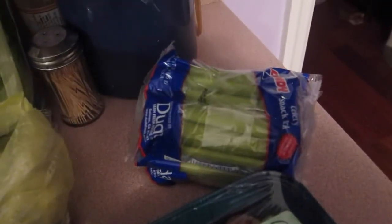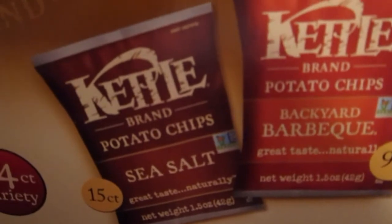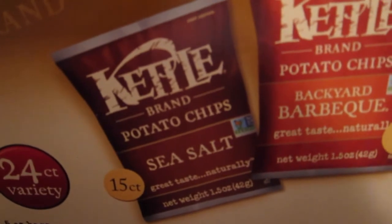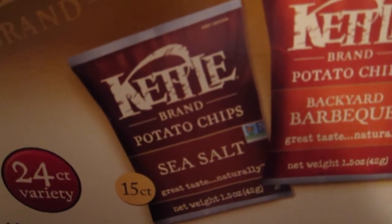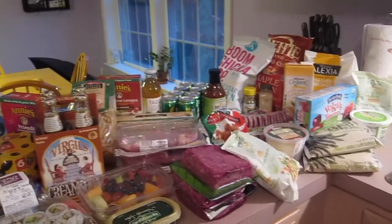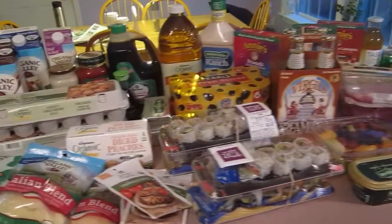We got two vine-ripe tomatoes, mushrooms, and celery stuffing. I found for the kids' lunches this box of 24-count chips — they have sea salt and barbecue flavors. I like the Kettle brand chips because they don't use GMOs in their ingredients, so this is a non-GMO product.